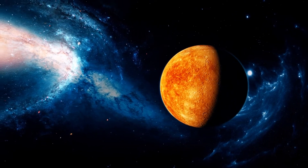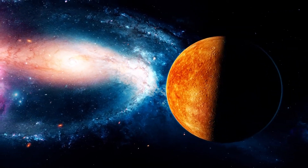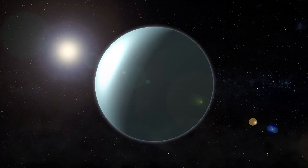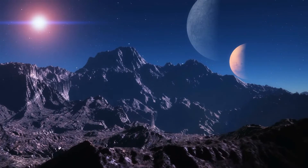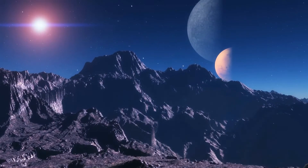If Kepler-186f were to orbit the Sun, it would pass through the orbit of Mercury, which is not considered habitable. The planet is still within the habitable zone of Kepler-186, since it is a comparatively cool red dwarf star. According to NASA experts, the star's brightness on the planet's surface at noon is similar to the Sun an hour before nightfall on Earth.